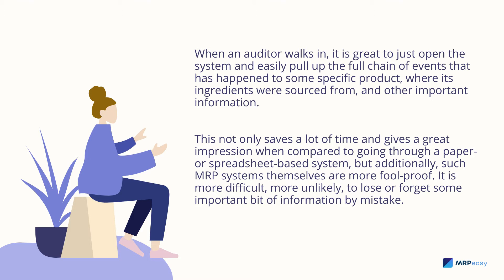When an auditor walks in, it is great to just open the system and easily pull up the full chain of events that has happened to a specific product — where its ingredients were sourced from and other important information. This not only saves a lot of time and gives a great impression compared to a paper or spreadsheet-based system, but such MRP systems are also more foolproof — it is more difficult and more unlikely to lose or forget some important bit of information by mistake.